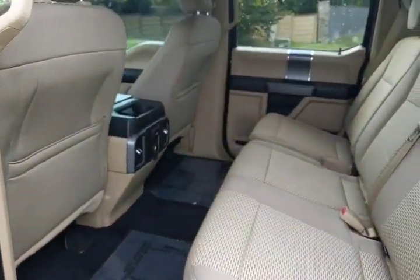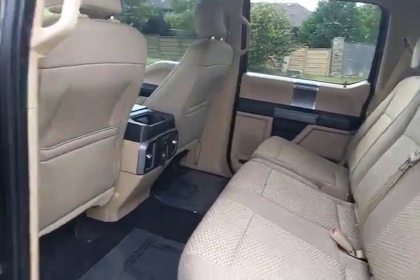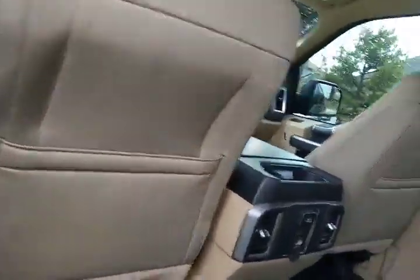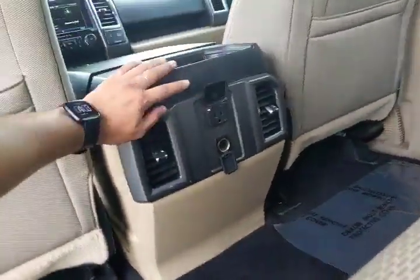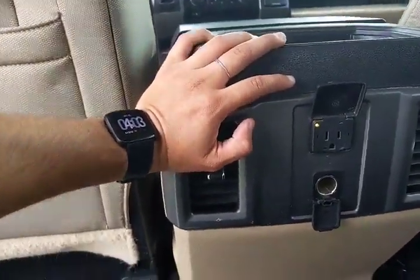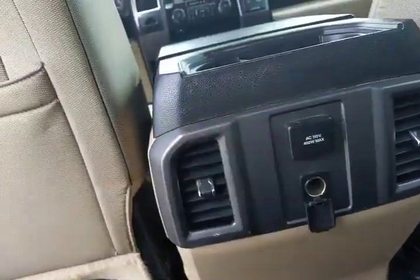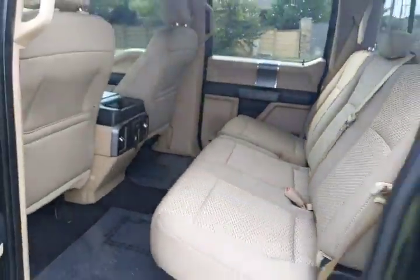You've got the crew cab, so you can bring a whole family up in here. There are also a couple of outlets — it's actually a 110-volt outlet where you can plug something in, which is awesome.